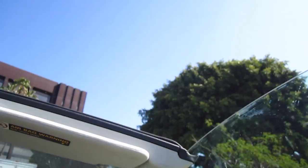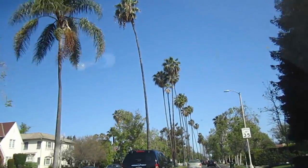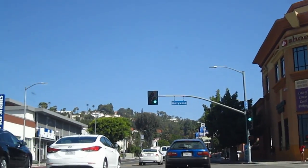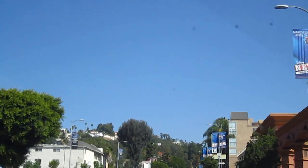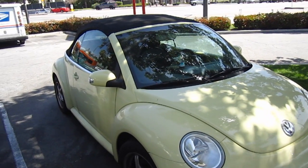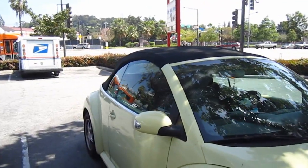Look guys, we got the top down, man. Palm trees. Hollywood Boulevard. Look, Lavender. That's so cool. Alright guys, here is Grammy's car. She recently got it and it's got the convertible top and we just love it.